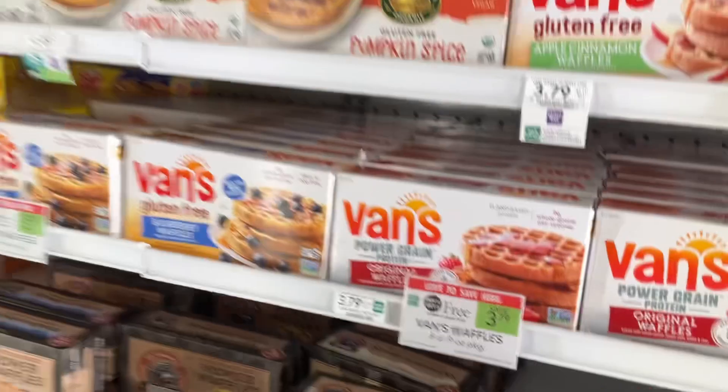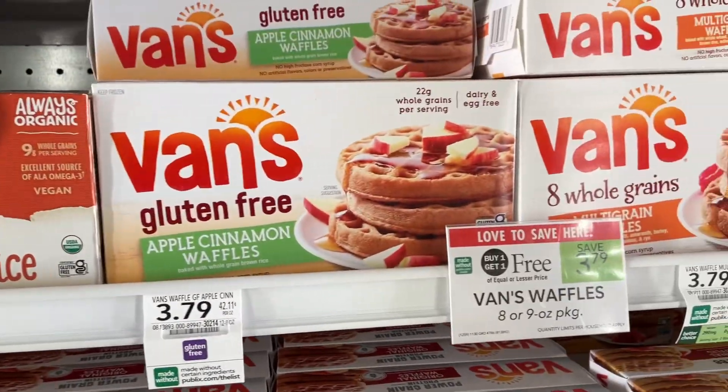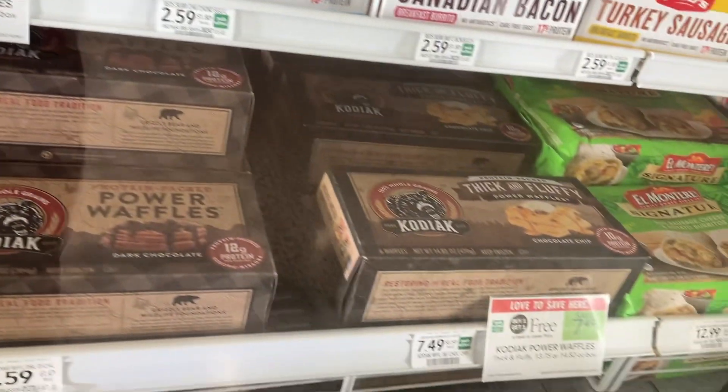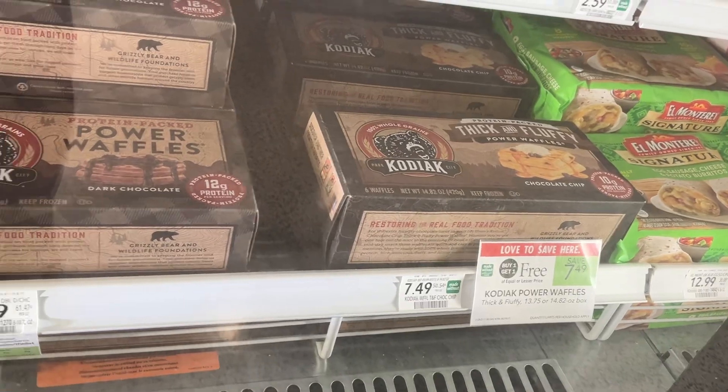The Edy's Ice Cream is another item in the Publix Frozen Food department to feed that sweet tooth. These Van's Waffles will be delicious with that Peter Pan Peanut Butter I showed you earlier — save $3.79. If you're trying to get lean and get in your protein, these Kodiak Power Waffles are BOGO — save $7.49.